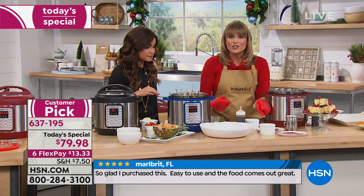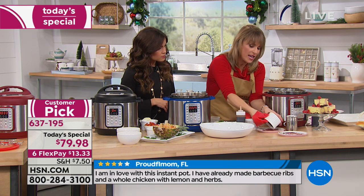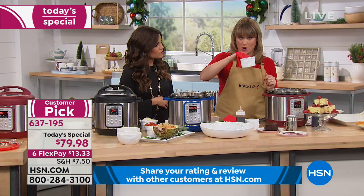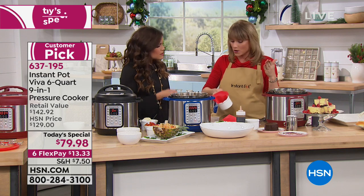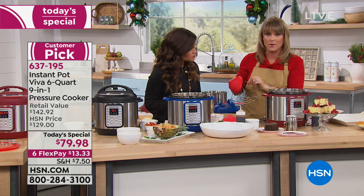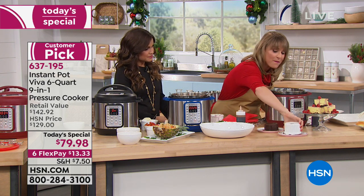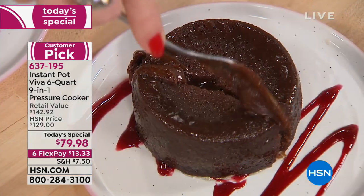The extra ring comes in handy if you want to keep one for sweets and one for savory. We're making lava cakes — little glass ramekins cooked using the cake setting, about 10 minutes. We used a trivet with a little water in the bottom, and that water infuses moisture into the cake. If you've notoriously dried out cupcakes or cakes, you can't do that here because the water has nowhere to go except back into the food.